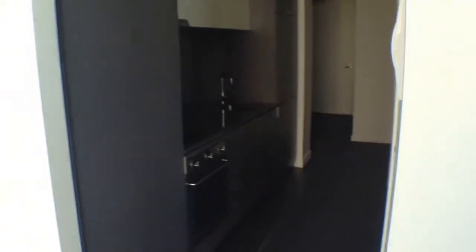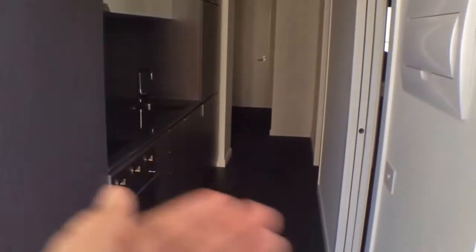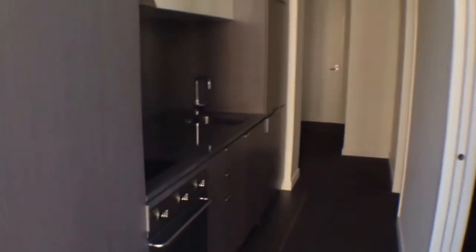You've got this smart open plan kitchen off the lounge room, down to the entrance and then off to your bedroom and bathroom. So let's have a look at the kitchen to begin with.